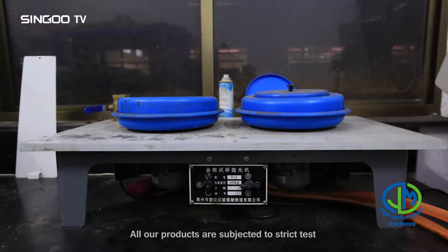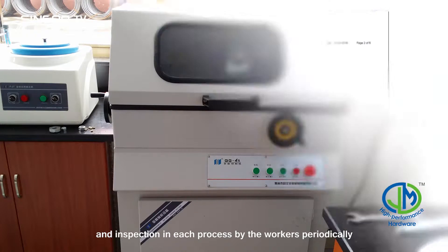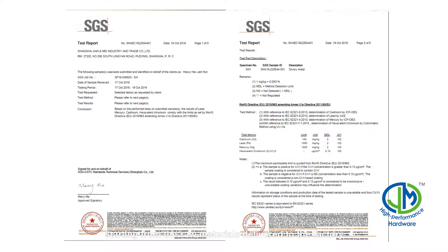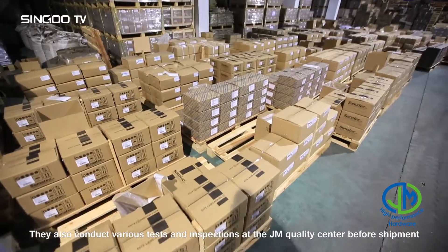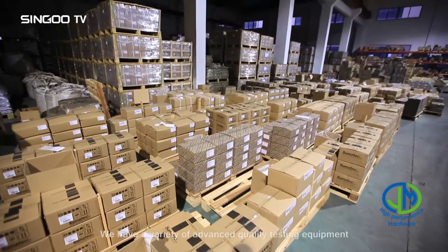The production management of our company strictly complies with ISO 9001:2008 system. All our products are subjected to strict test and inspection in each process by the workers periodically, starting from the raw materials delivered to the factory.